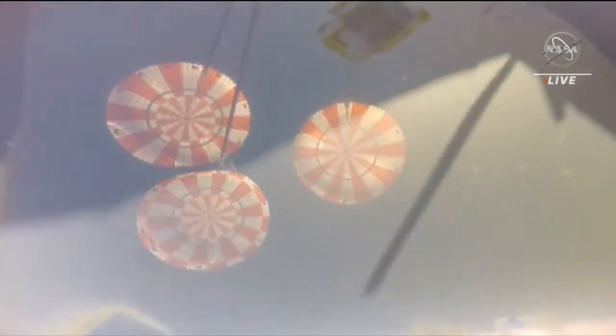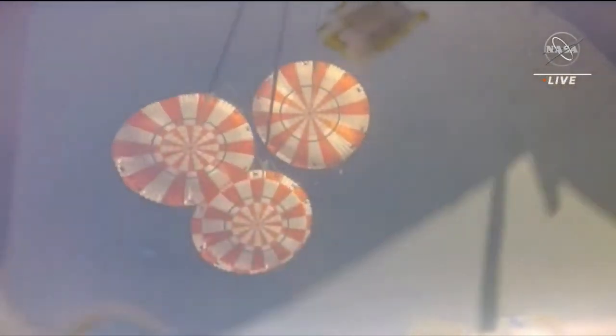Time to splashdown 90 seconds. 5,000 feet. Perfect descent rate reported.